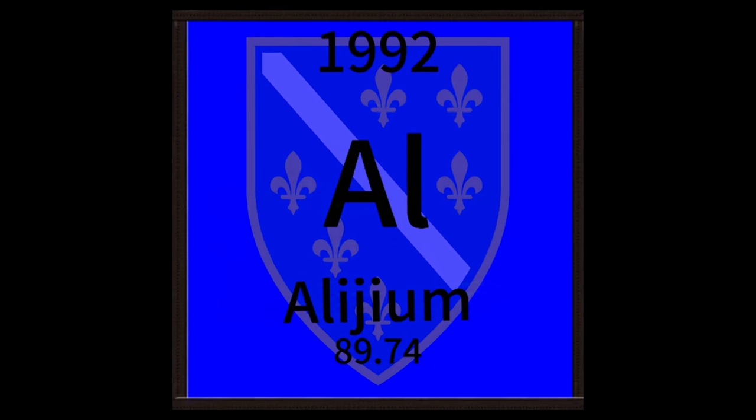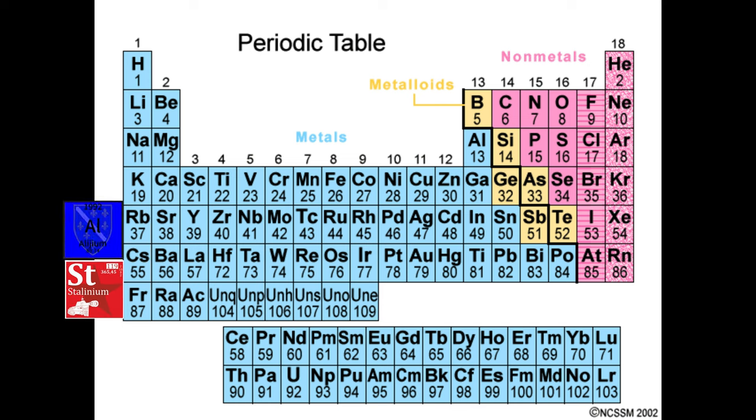What you're seeing right now on the screen is Allium. This element in the periodic table is right above Stalinium. It's under the number 1992, the year it was made.